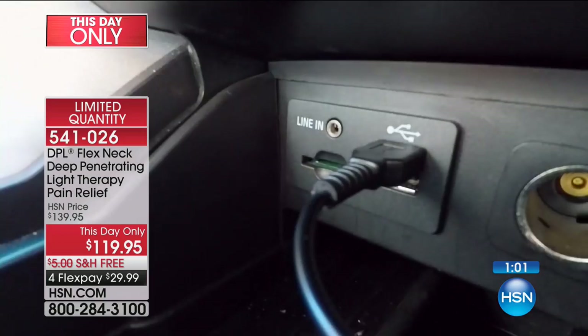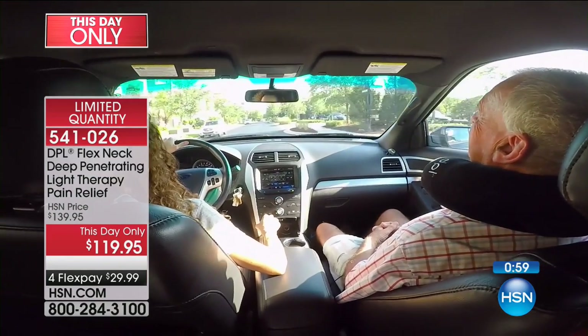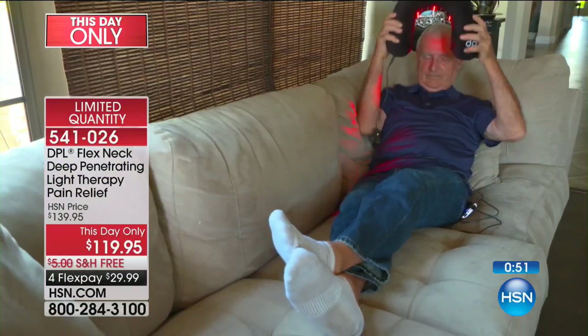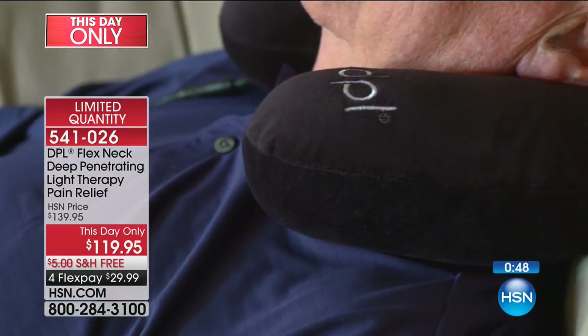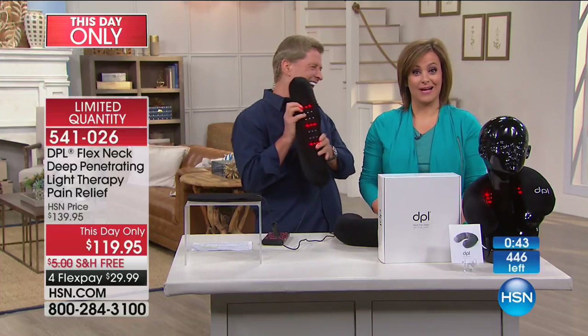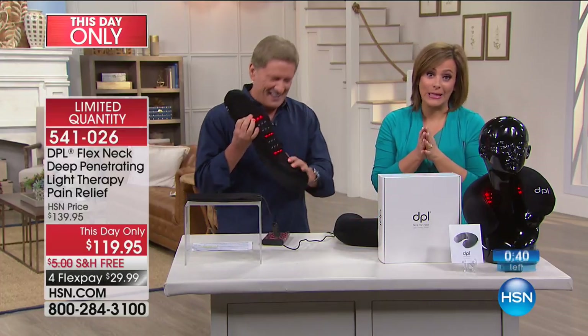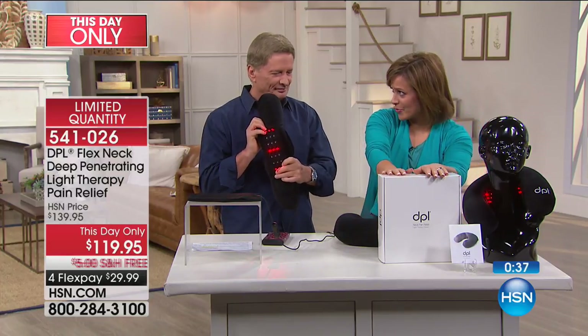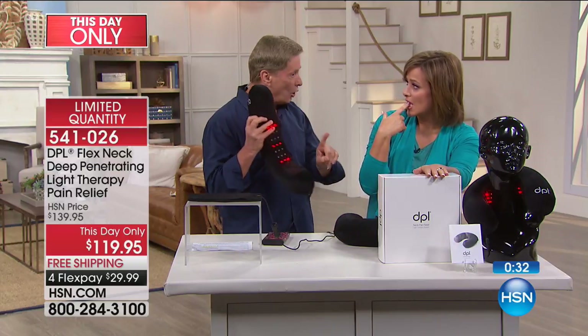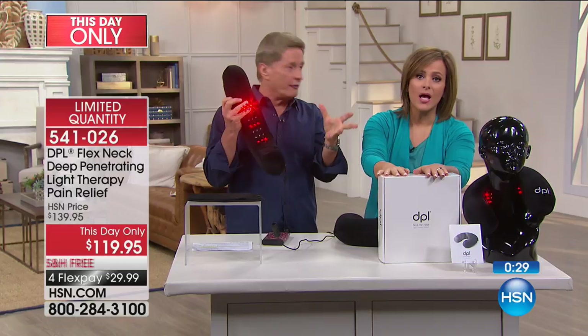Being able to do things maybe you haven't done for a long, long time. The portability — you can take it with you, non-invasive. I don't care what you're doing, you can still receive that temporary relief from the DPL Flex Neck Deep Penetrating Light Therapy. This is a this-day-only opportunity. Item number 541026. Bob is back next hour with another pain relief product from DPL for another area of the body, and then back for Lynn's anniversary show.